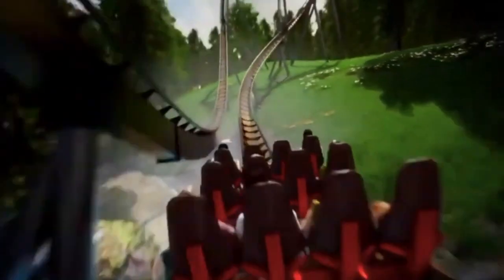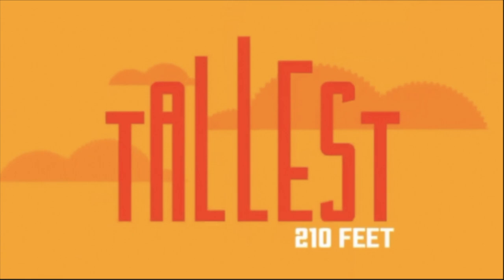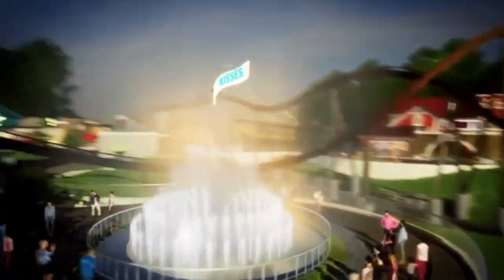This whole coaster definitely reminds me of Mako at SeaWorld Orlando, especially the turnaround. Mako is 200 feet and this will be 210 feet, so they're on the shorter side of B&M hypers — I think most B&M hypers are somewhere around 220 feet. Anyway, it will go up into this speed hill, which should give some nice ejector or at least floater airtime.